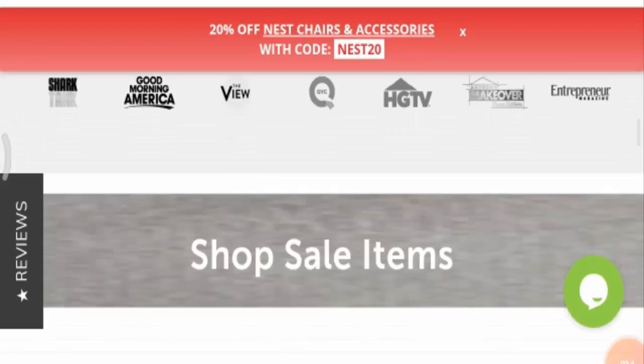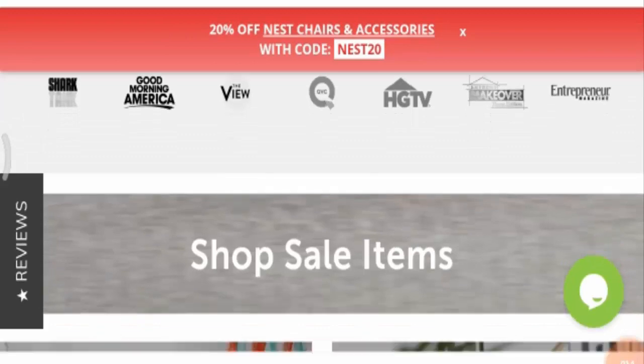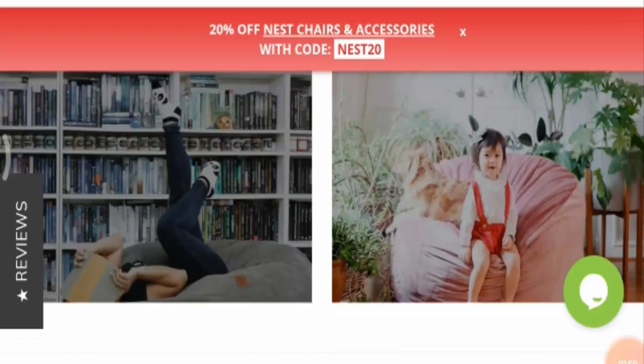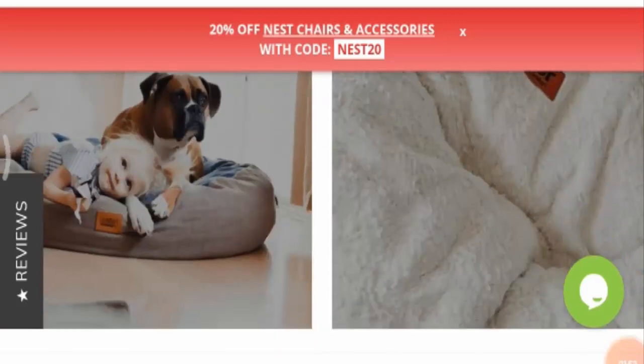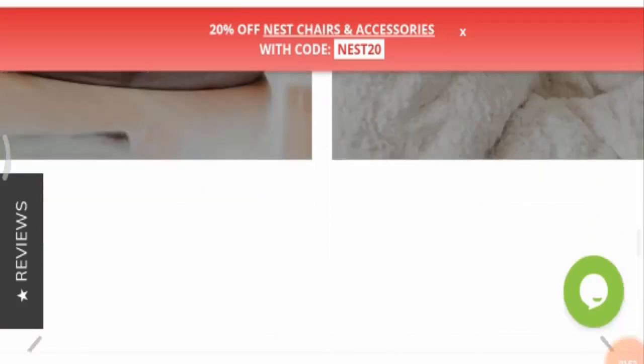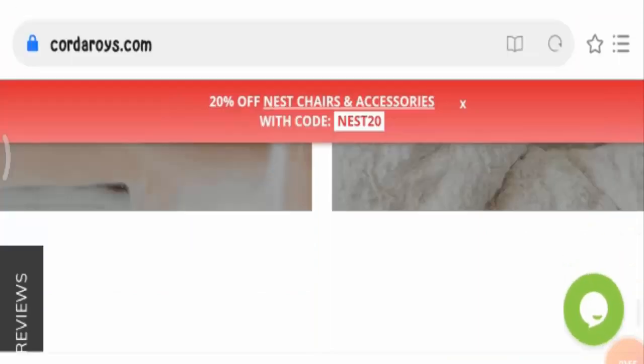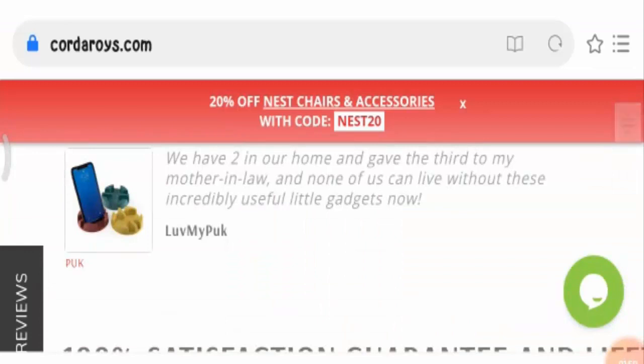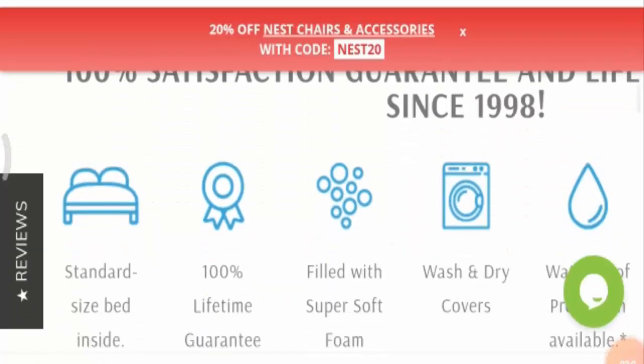Not many payment options are provided here regarding the product's order. Talking about the product's legitimacy, let us see some pros and cons of this product.